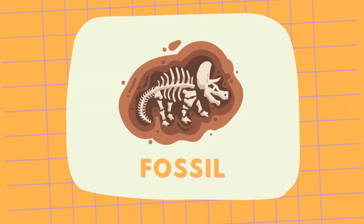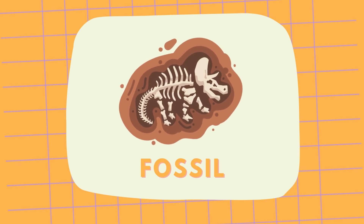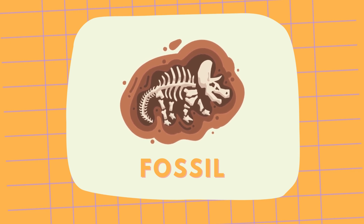This is a fossil. Fossils help us learn what dinosaurs looked like and how they lived. Fossil!